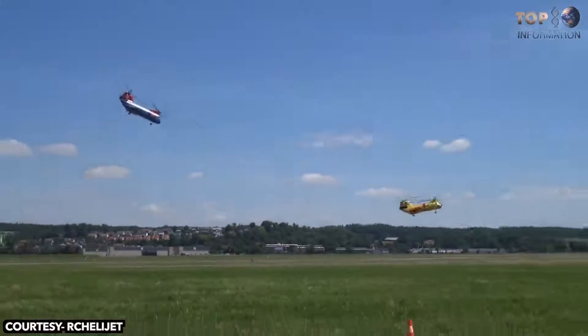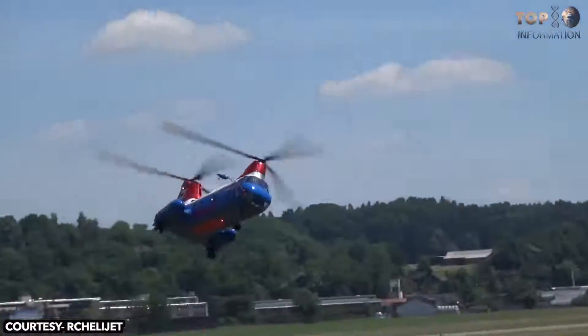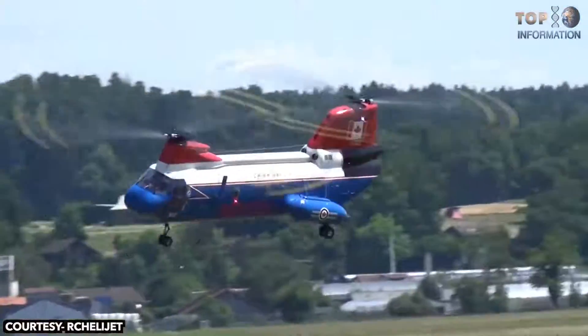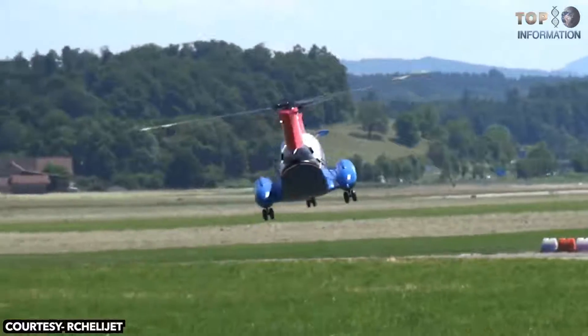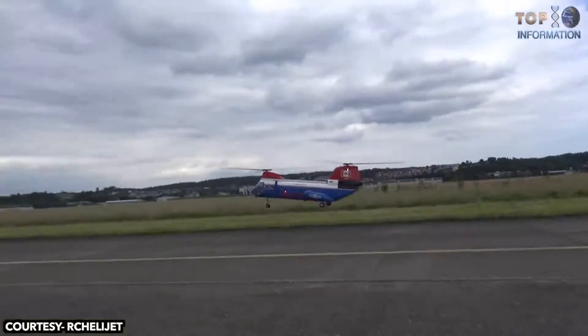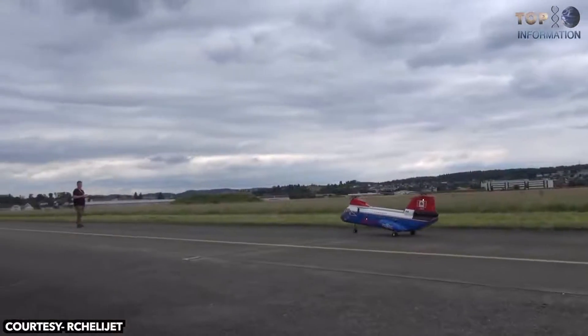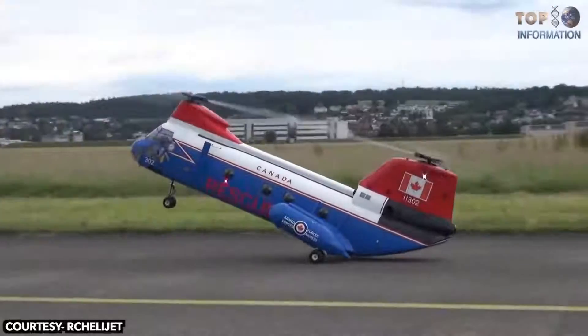This military tandem helicopter is 2.3 meters long and weighs just 22 kilograms. Its dual 20-centimeter long rotary blades are powered by a Contronic Pyro 850 motor, controlled by a Contronic Cosmic 200HV ESC. This one-sixth scale model is equipped with a double 6S 8000mAh battery.